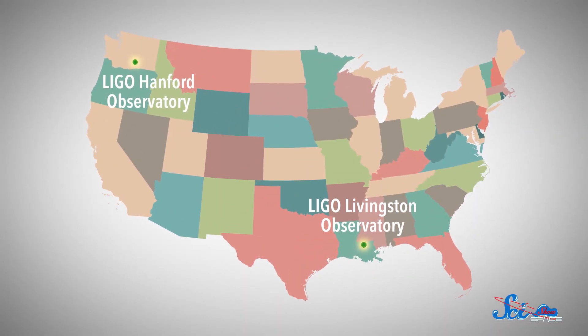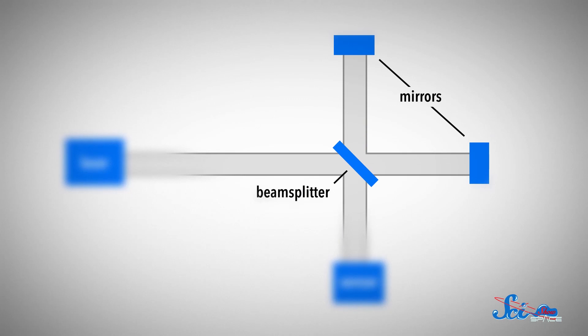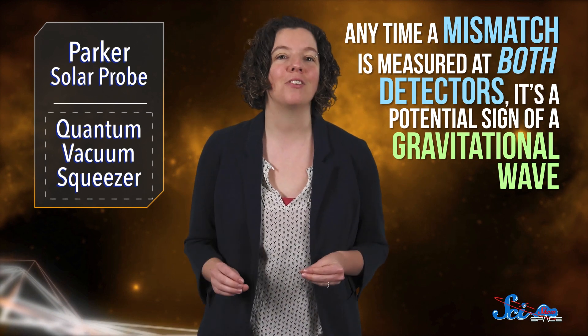LIGO has two L-shaped detectors thousands of kilometers apart, one in Washington State and another in Louisiana. Each one works the same way. The two arms of the L intersect, and there's a set of mirrors where they meet. On either end, a laser shines toward the mirrors. Those mirrors reflect light back toward their source and onto a sensor. If they travel exactly the same distance, they'll cancel each other out. But if a gravitational wave washes over the detector, it physically distorts space and briefly changes the length of the tubes. Because it only distorts space in one direction, it creates a slight difference in length between each arm of the L. That means signals from the lasers won't perfectly cancel each other out, so anytime a mismatch is measured at both detectors, it's a potential sign of a gravitational wave.